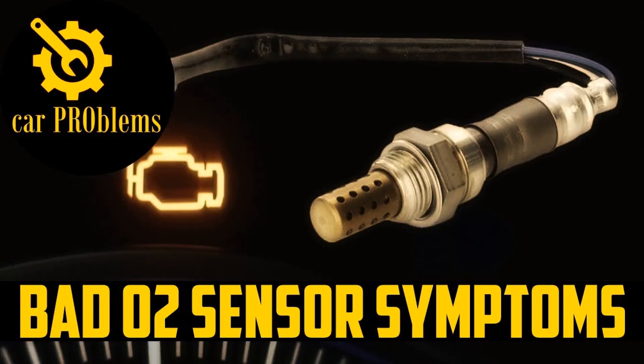Almost all modern vehicles have an oxygen sensor. The location of the device can be different — on some cars it is located near the catalytic converter, on others in the exhaust manifold.